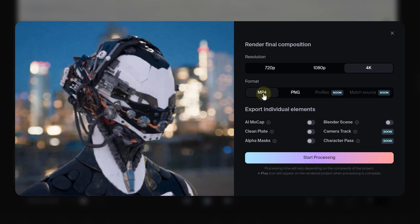We'll crank up the resolution to 4K, keep the format at MP4, and for the export individual elements, we'll go all out and enable everything we can. This will give us the most control later on when everything is processed.